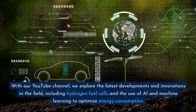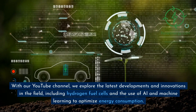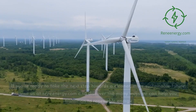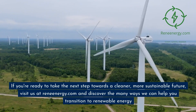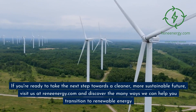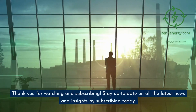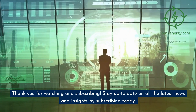Together, let's stay informed and engaged in the pursuit of a cleaner, more sustainable future for all. Thank you for choosing ReneEnergy.com as your go-to source for all things renewable energy and sustainability. With our YouTube channel, we explore the latest developments and innovations in the field, including hydrogen fuel cells and the use of AI and machine learning to optimize energy consumption. Visit us at ReneEnergy.com and discover the many ways we can help you transition to renewable energy. Thank you for watching and subscribing.